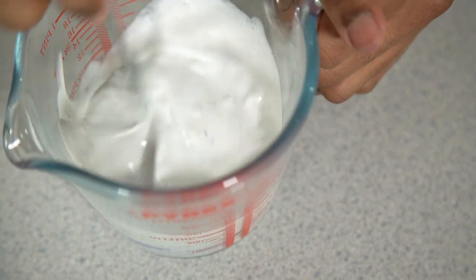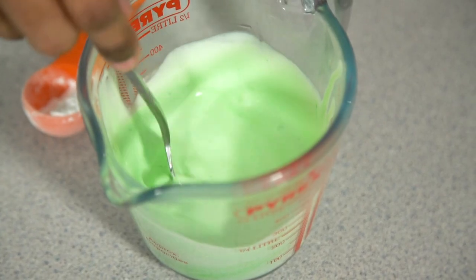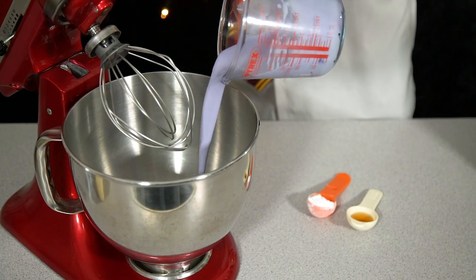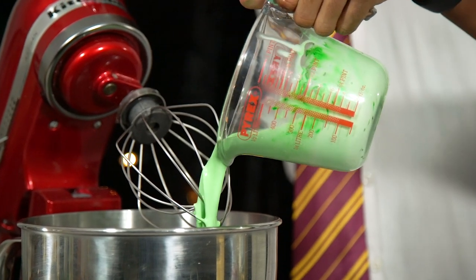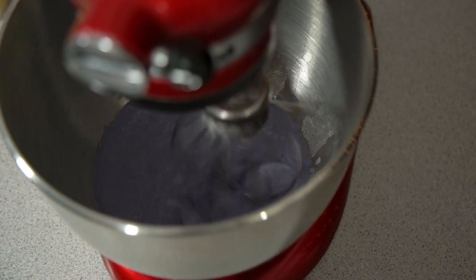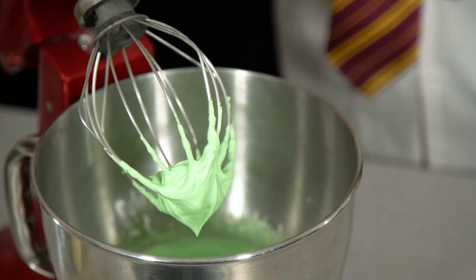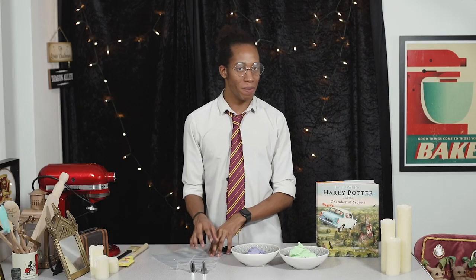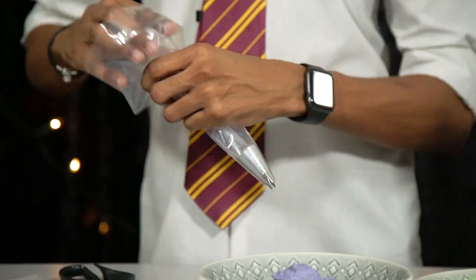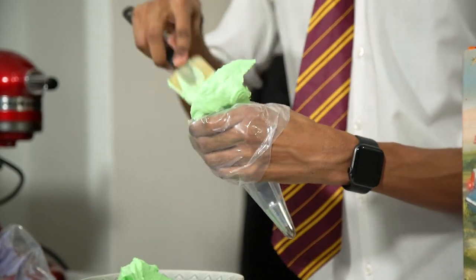Add in your food colouring gel and whisk through until you have a nice even colour. Remember it will lighten up as it whisks and air is incorporated, so go a few shades darker than your desired end result. Once it's ready, pour into your mixing bowl, add icing sugar and vanilla extract, and whisk. Once the cream is ready, pop it into piping bags with star nozzles to get a nice decorative finish. Fill each piping bag with your coloured cream, then refrigerate until ready to use.